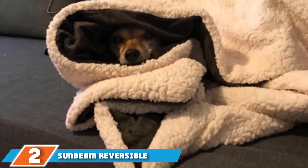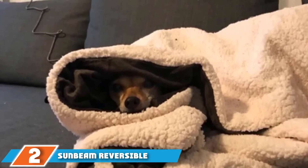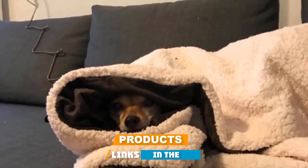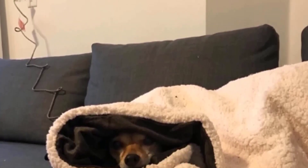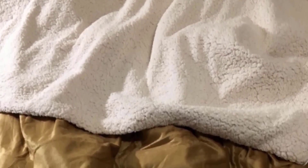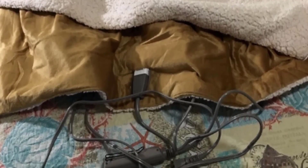Moving on to number 2, the Sunbeam Reversible Sherpa Mink Heater Throw Blanket. Curl up on the couch with this super comfy electric blanket, which has Sherpa fabric on one side and Fox Royal Mink on the other, and it has three temperature settings so you can choose your ideal warmth. This throw blanket is ideal for couch use, measuring 50 by 60 inches, and it features a three-hour automatic shut-off function.